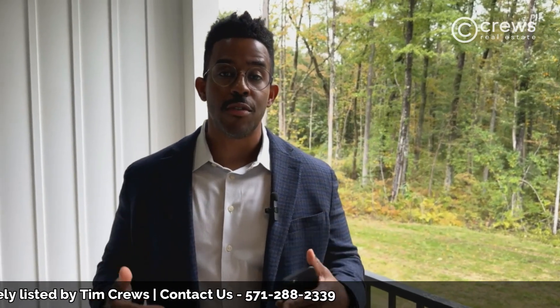What did you guys think? This beauty is on the market for sale today. To have your private tour, call my office, Cruz Real Estate, today and we can help. God bless.